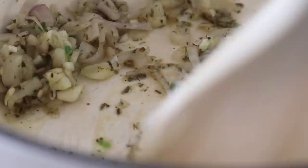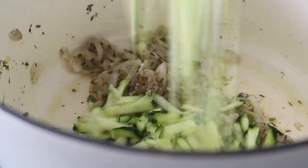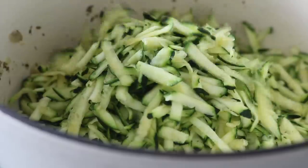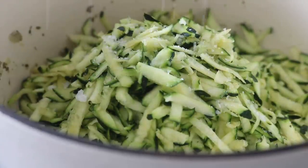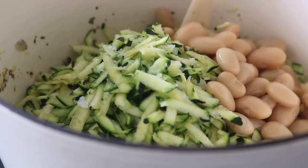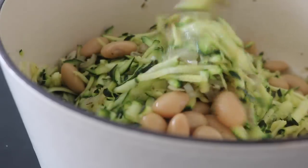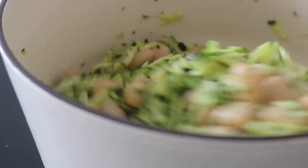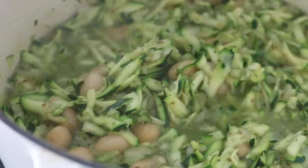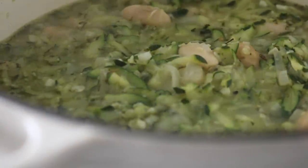Continue mixing the shallots and garlic, cooking everything down and releasing the aromas and flavor. Then throw in the grated courgettes. I added a little more salt because I had quite a few courgettes in there. I then placed in the cooked butter beans followed by the bone broth. I let everything merge together, turning the heat up a little so everything could cook well, then covered the pot, reduced the heat, and cooked the soup for around 15 minutes, stirring regularly.